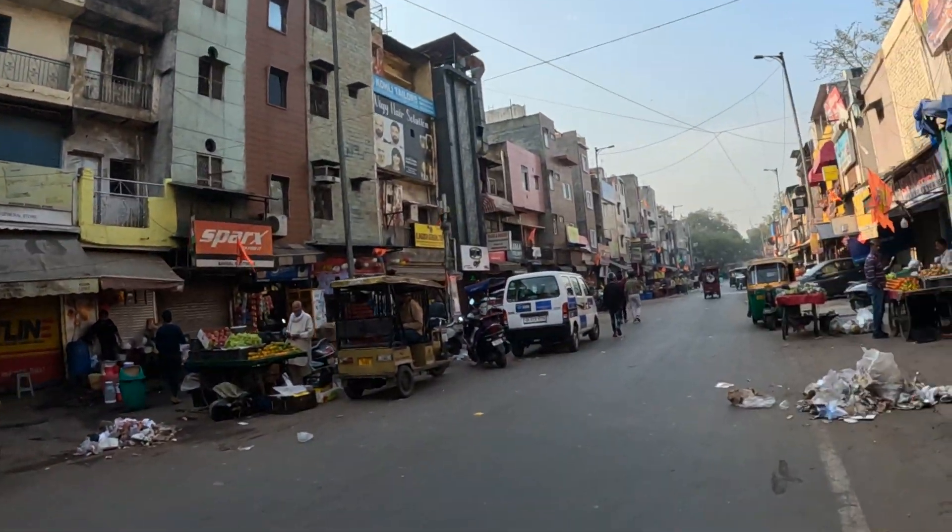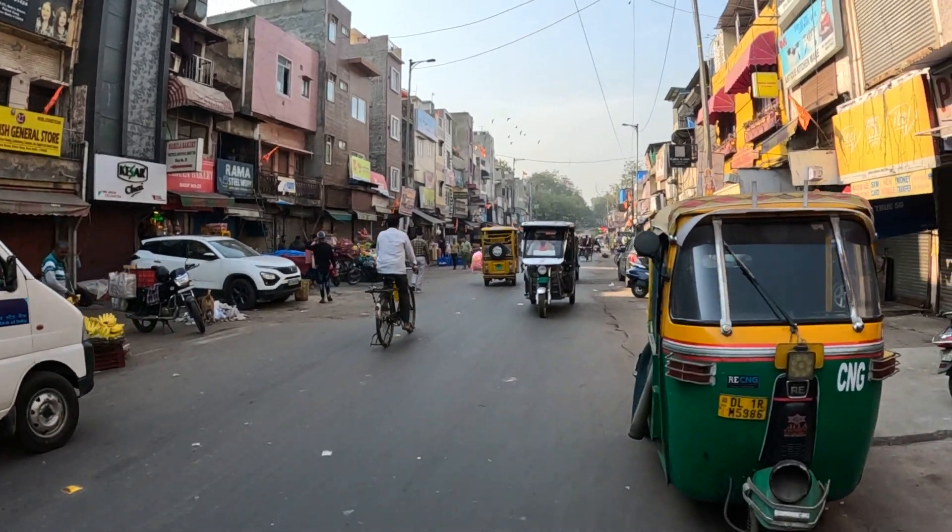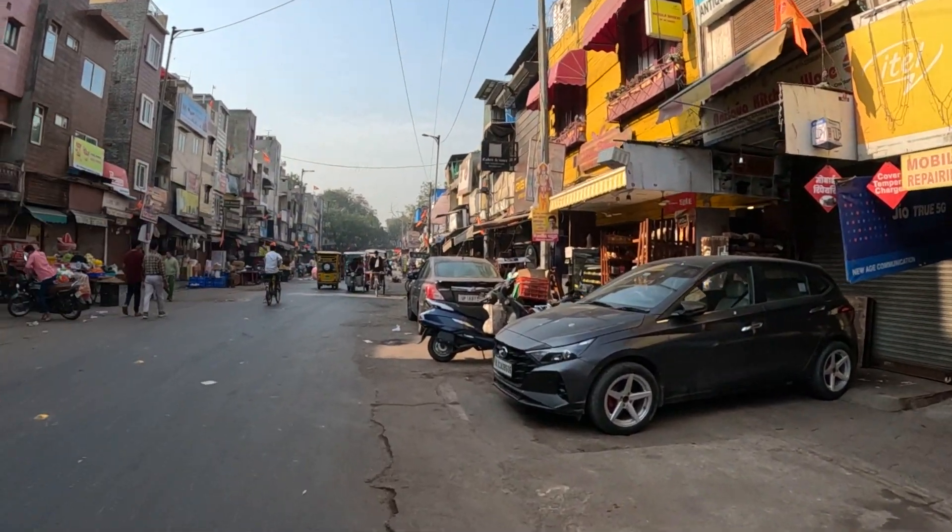This market is mostly for fruits. What I like about Delhi — and India in general — are these bike rickshaws, which are somehow very cheap. Here you can find everything, literally from the cheapest rickshaw to the most expensive car. One thing about this street is that it's very close to Connaught Place, which is considered one of the most luxurious places in Delhi.